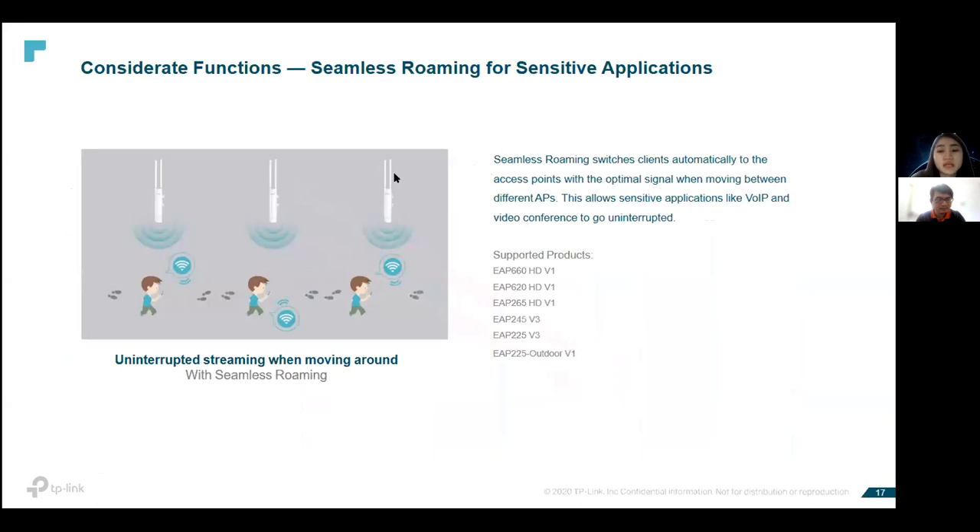The seamless roaming function is useful when customers need to do Facebook Live, Shopee Live, video conferences, or work around their building without disconnection and staying on the same SSID. These are all the models that support this feature as long as a controller is available, covering both ceiling-mounted and outdoor access points.